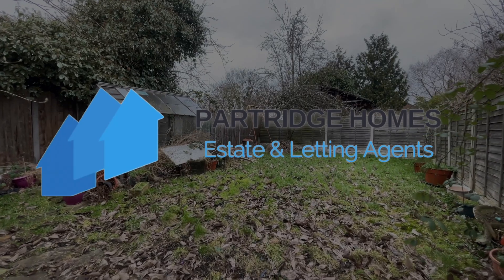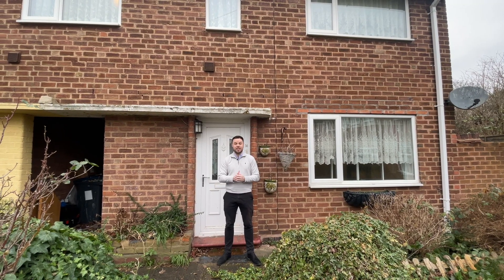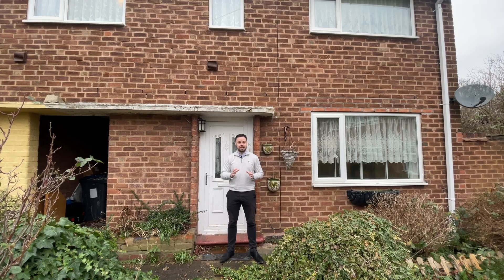Welcome to Mickelton Avenue, Garretts Green, Birmingham. I'm here at one of Partridge Homes' most recent investment opportunities — wanted to give you a quick tour around. Let's have a look.